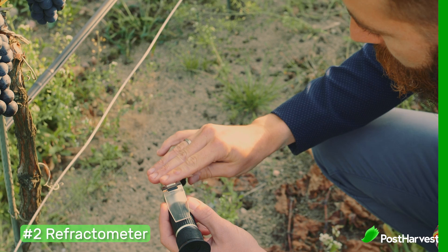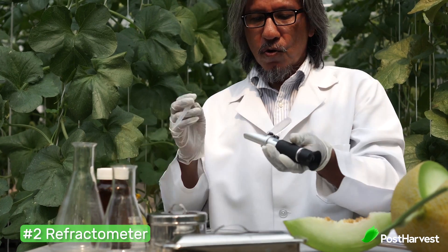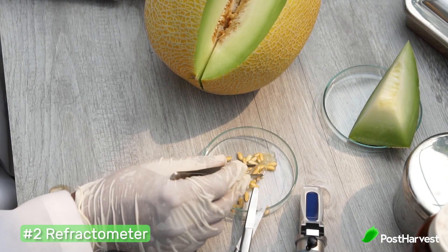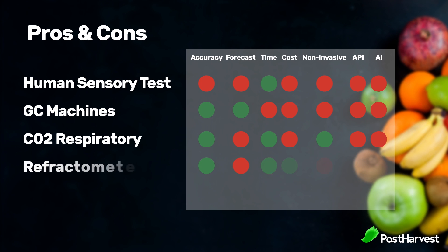Number two: refractometer. A refractometer measures the refraction of lateral liquid. When certain produce like pears, tomatoes, and berries begin to ripen, their sugar level increases and makes the liquid more solid. By placing some of the produce liquid over the lens, we can measure the level at which light reflects, giving us a current ripeness level according to the sugar volume. Pros: accurate at measuring current health and ripeness. Cons: does not predict future ripeness levels and is invasive.